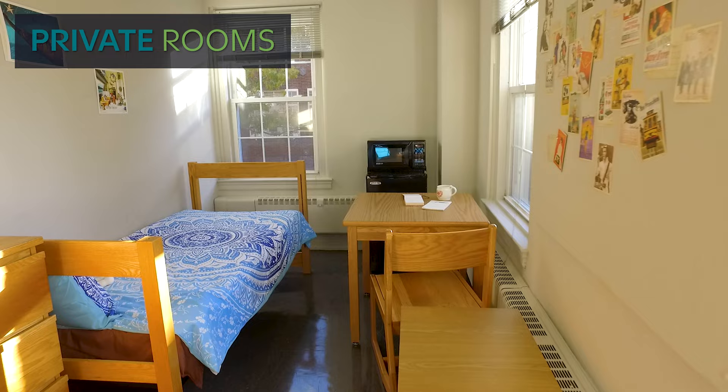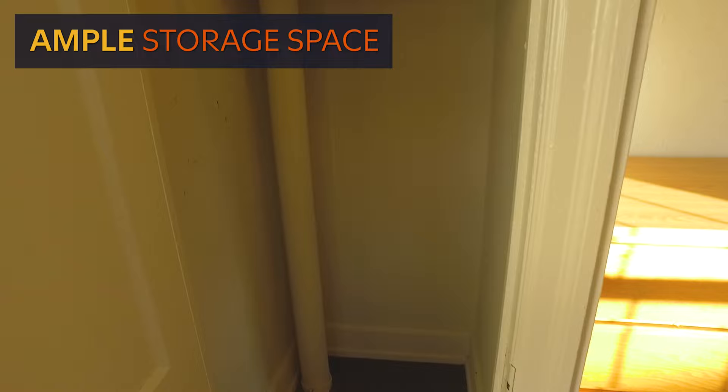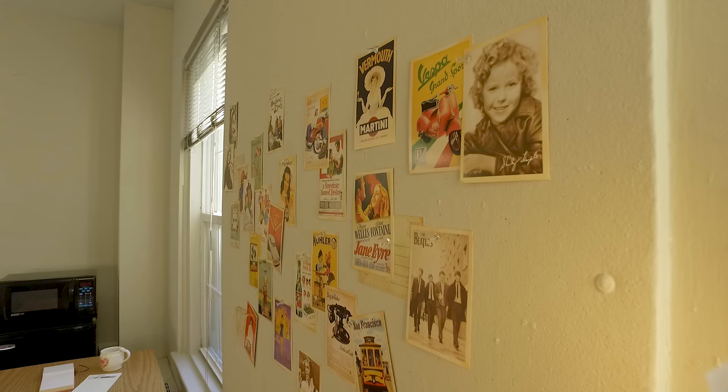Most rooms in Sartain are single person, private rooms. This is a great option for students who love having a space that's entirely their own. Though built for one person, these rooms are not lacking in storage space. A generous sized closet, dresser, and room under the bed offer students plenty of space.